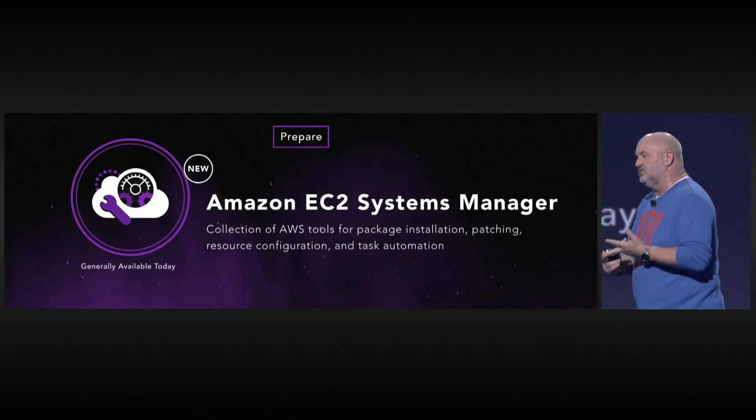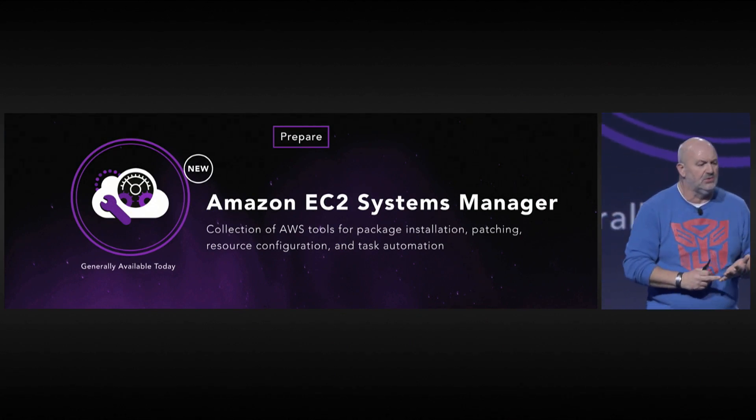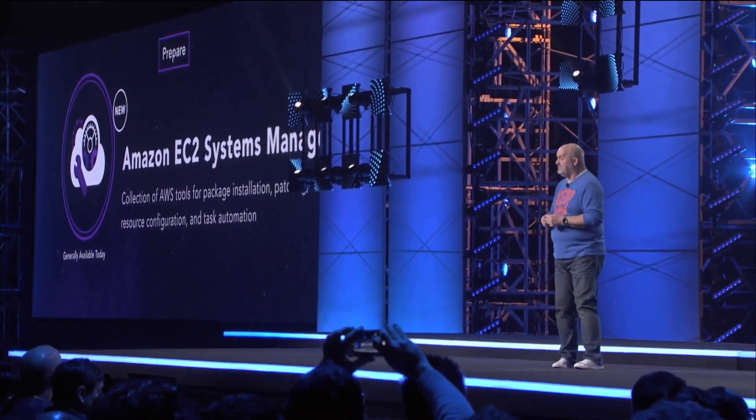What are the machines that I'm running? What are the patch levels of those machines? What are the things that I still have to do? And making sure that you can remain in compliance — for example, compliance regulations that you may have.